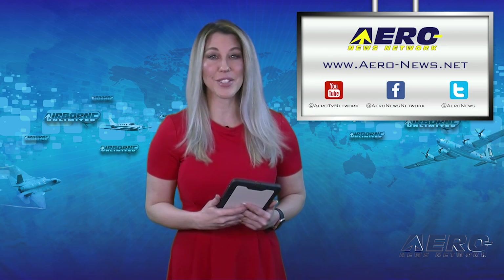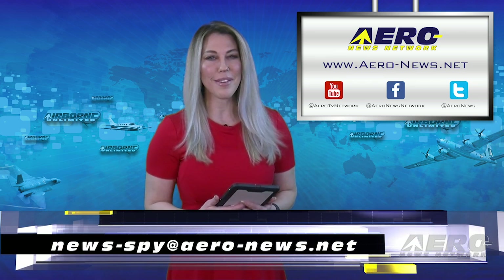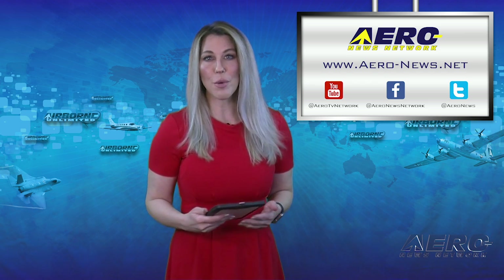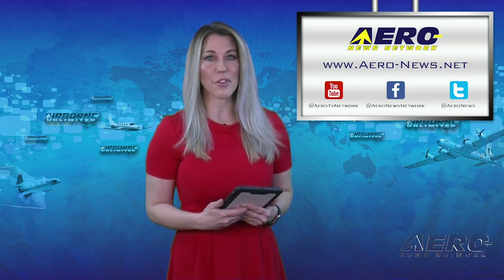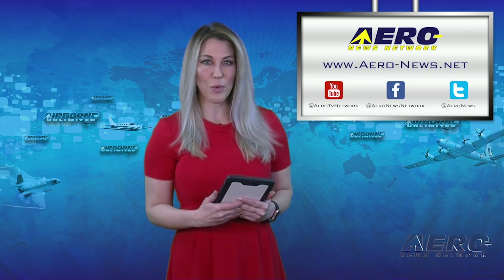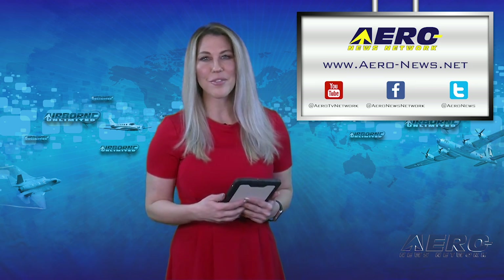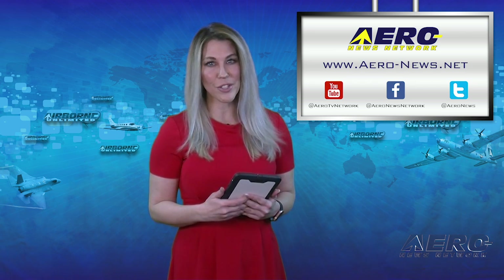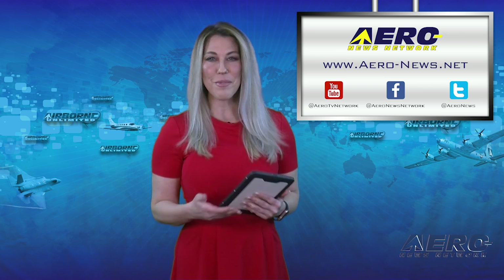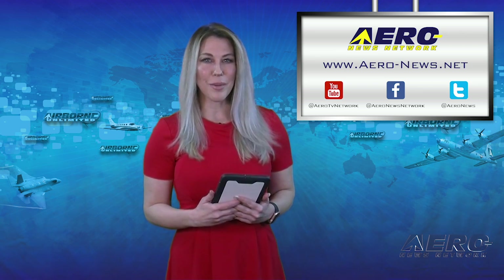Well, that wraps up today's show. If you have a story suggestion, send us an email at news@aero-news.net. You can watch Airborne Unlimited on Mondays, Wednesdays, and Fridays, with Airborne Unmanned on Tuesdays and the AMA Drone Report each Thursday. Follow us on social media, and for real-time 24/7 coverage of all the latest aviation stories, head on over to aero-news.net. From all of us here at Airborne Unlimited, thanks for watching, and we'll see you back on Monday.